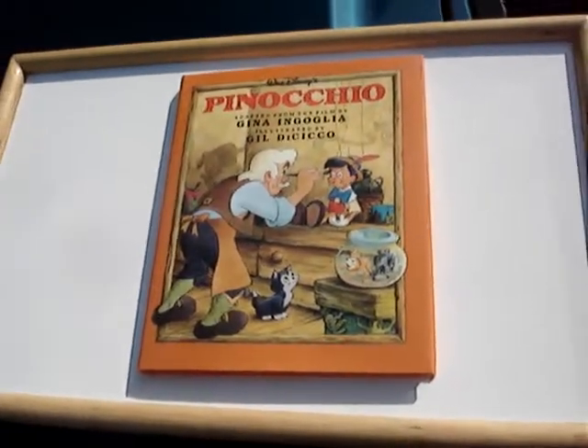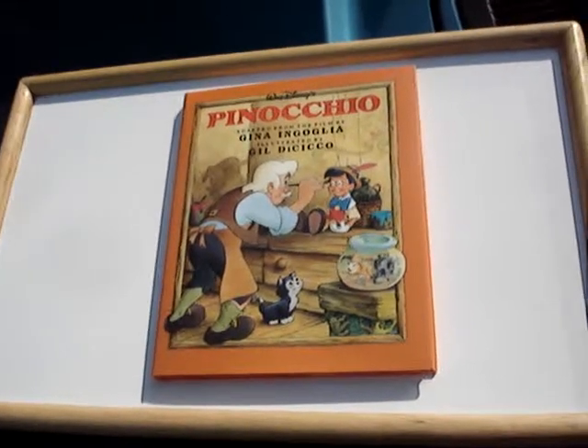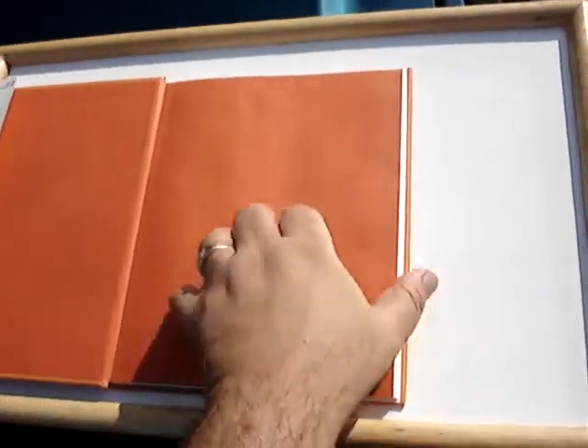Hello YouTube and eBay people. I'm selling this book, Walt Disney Pinocchio. It's in really good shape. No writing on it whatsoever. Very clean book.